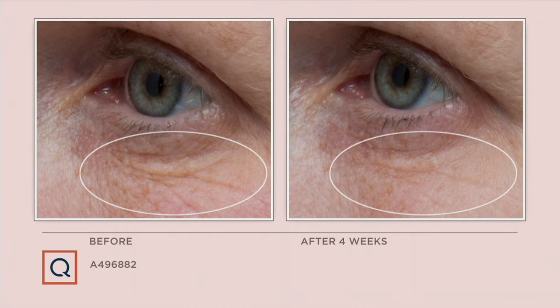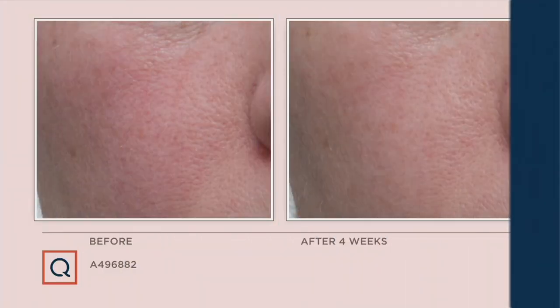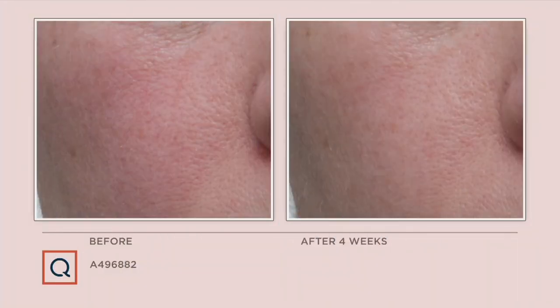Retinol really works — everyone knows that — but it can be irritating, and you can need a prescription. Look at the before and after on her forehead. But this is micro-encapsulated, so don't be afraid of it. Just get it. The biggest luxury in your life is putting a very expensive facial serum all over your body. After four weeks — look at the results.